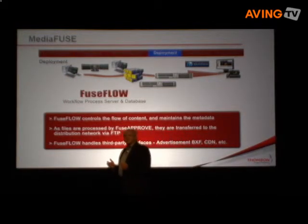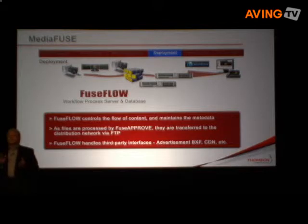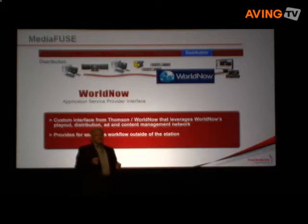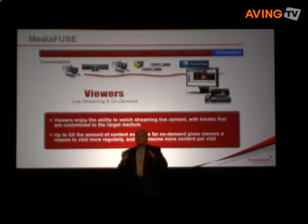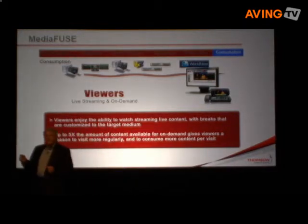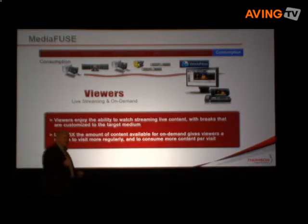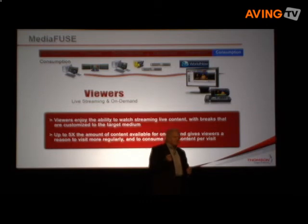In the deployment stage, MediaFuse prepares all of the content and associated metadata for handoff to an application service provider and content delivery network. What you see here is a handoff to WorldNow through a custom interface to leverage WorldNow's playout, distribution, ad, and content management network. This interface provides for a smooth handoff outside of the station. Where it all comes together is for the viewer — what they see is live streaming with customized breaks or on-demand content from a vast and fresh selection. Up to five times more content is rapidly available utilizing MediaFuse, giving consumers reasons to visit more often and to view more content per visit.